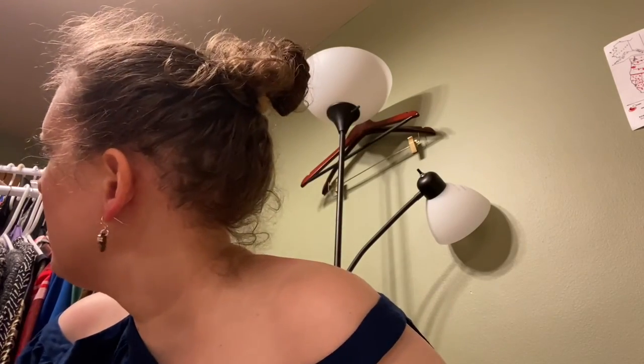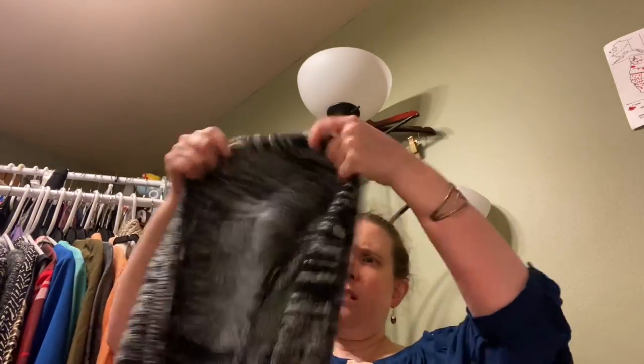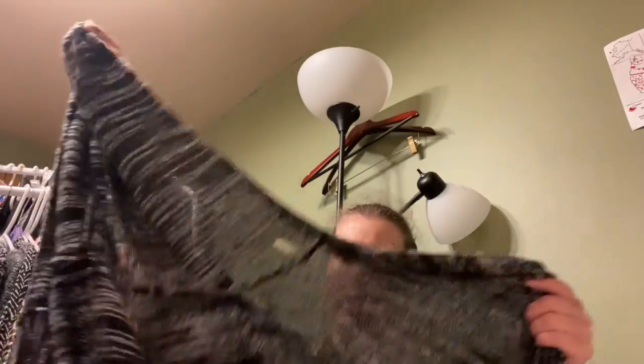Last item — DKNY Jeans, size small. It has a hood, great for spring and summer. It has a knit that's kind of semi-sheer. I checked — this isn't the one with the rip; there were two that looked similar.